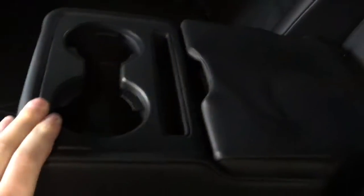Nice and spacious backseat — passengers will be very comfortable. Got the armrest and cup holders, and a couple USB ports in there.